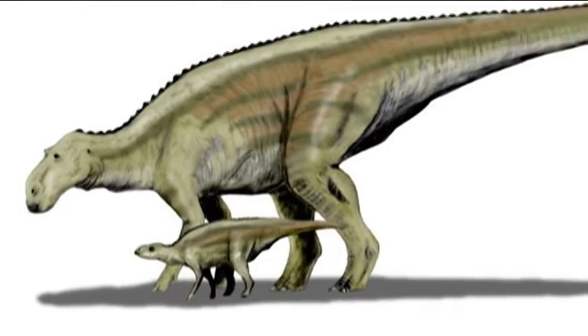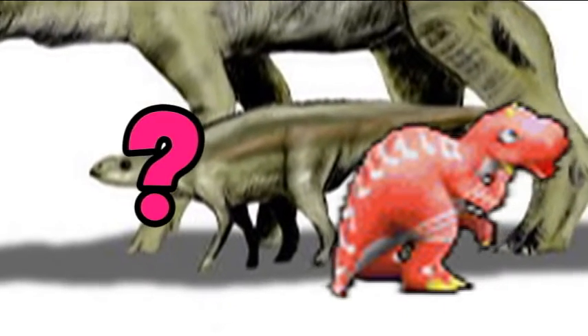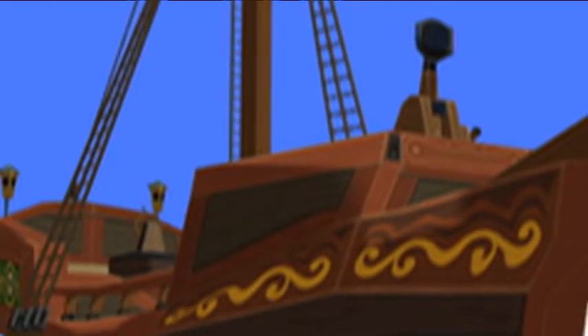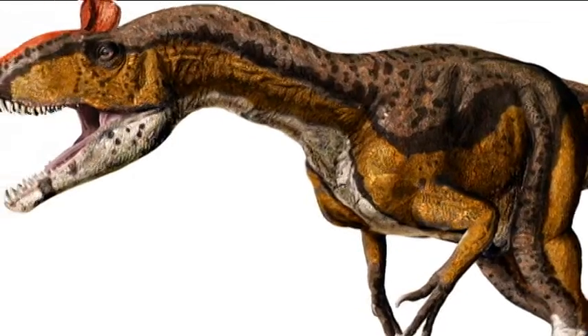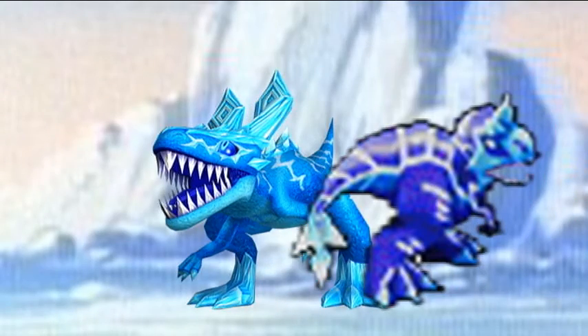Maiasaura was known for being a good mother to her children, so Maya has a crown and sings in battle. Shellon has an X above its nose, anchors on its flippers, and a map on its back, making it pirate-inspired for some reason. Cryolophosaurus was discovered in Antarctica, giving reason for Cryo's light blue coloring and icy protrusions on its head and tail.